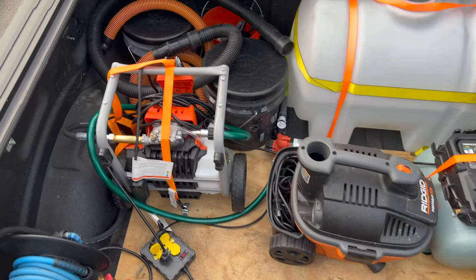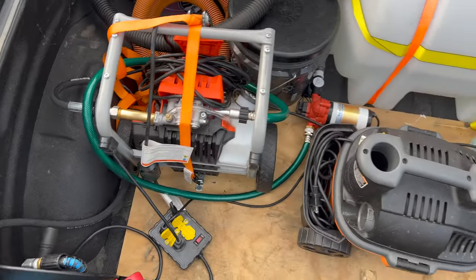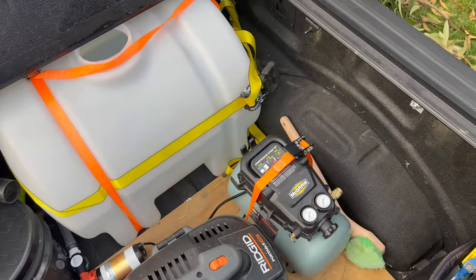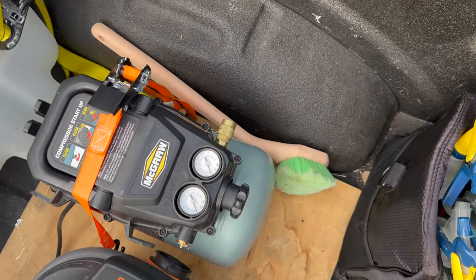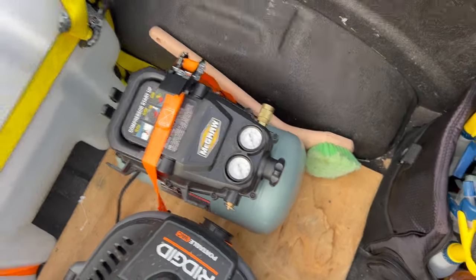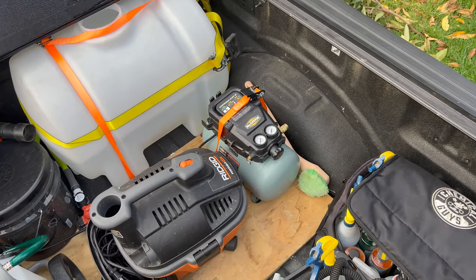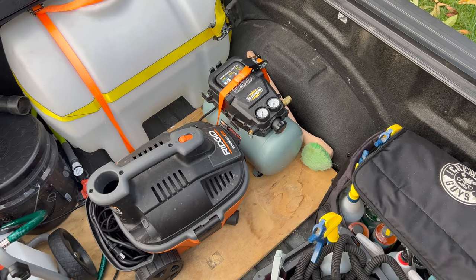So that's all the stuff I have back there — my buckets, water pump, pressure washer, vacuum, air compressor, and my water tank. I've also got my long brush over here. The only thing I've ever used that for is like an engine bay or something like that — I just clean it out and put it there just in case. It works for engine bays, wheel wells, and stuff like that, so it's a pretty neat little brush.